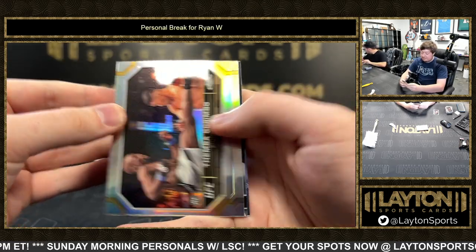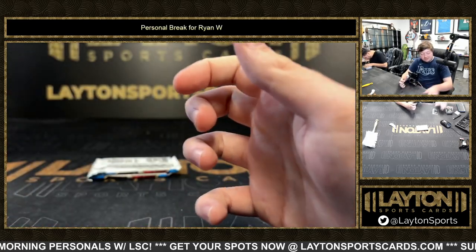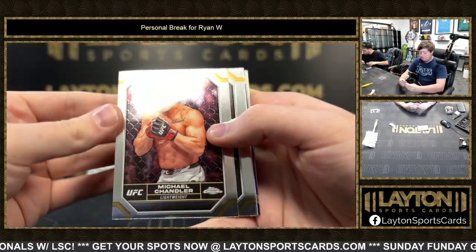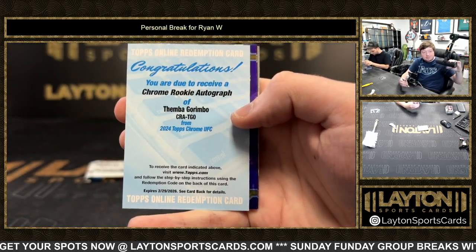Got a refractor of Thema Garimbo, negative of Blagoy, Ivanov, Usman, and Anderson Silva. Another redemption — this time it's Thema Garimbo on the Chrome Rookie Autograph. Two redemptions in one box, that one snuck up on me.